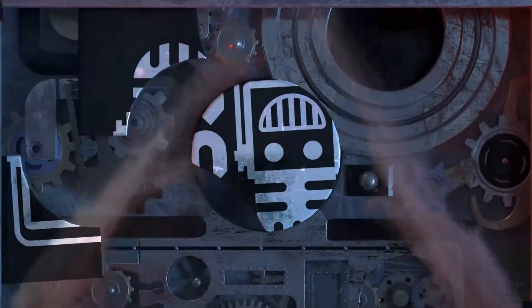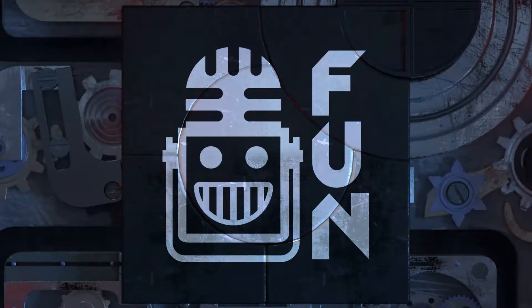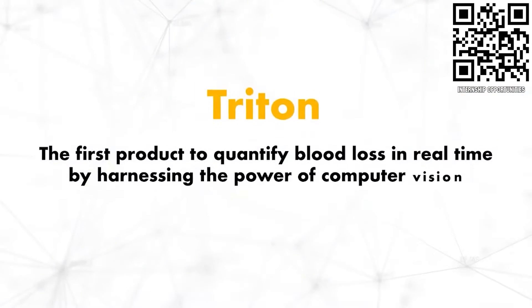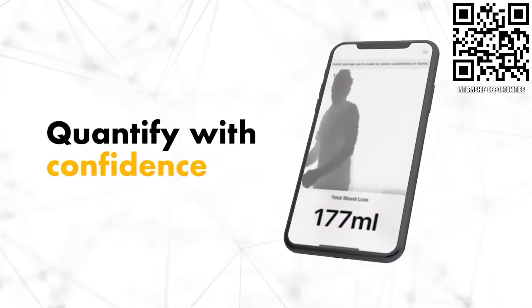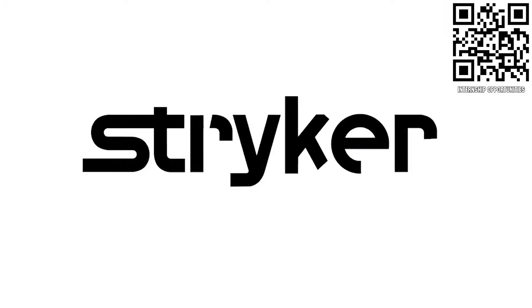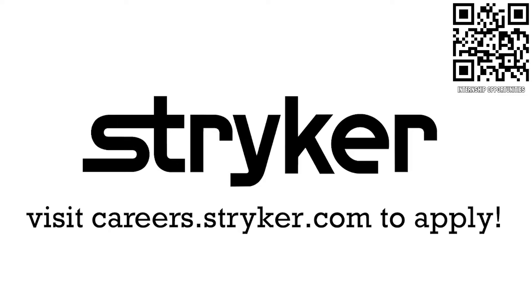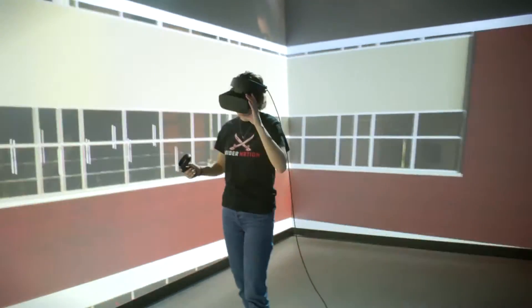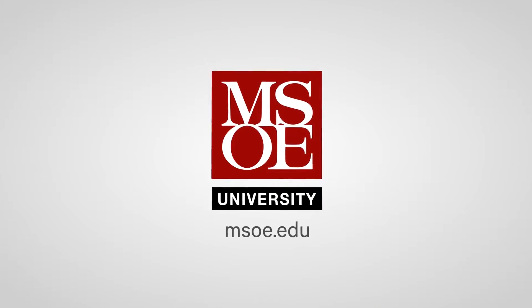This video on First Updates Now is made possible by viewers like you and also the following sponsors. If you are a college student or recent graduate looking for an incredible internship, take a look at Stryker. Stryker provides a housing stipend, great pay, and an opportunity to work with state-of-the-art medical technology equipment. Discover MSOE, where hands-on learning today can lead to real-world applications tomorrow, including their WE Energy STEM Center built to support First teams. Head on over to msoe.edu to see a virtual tour and schedule your campus visit today.